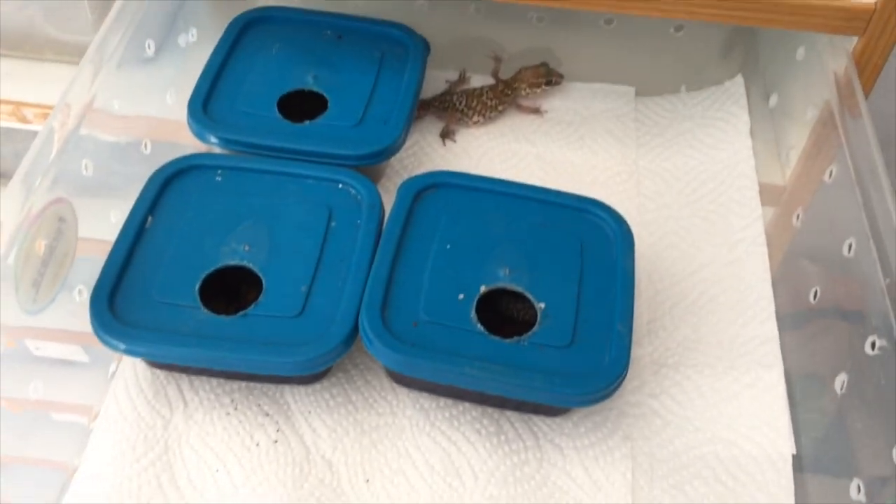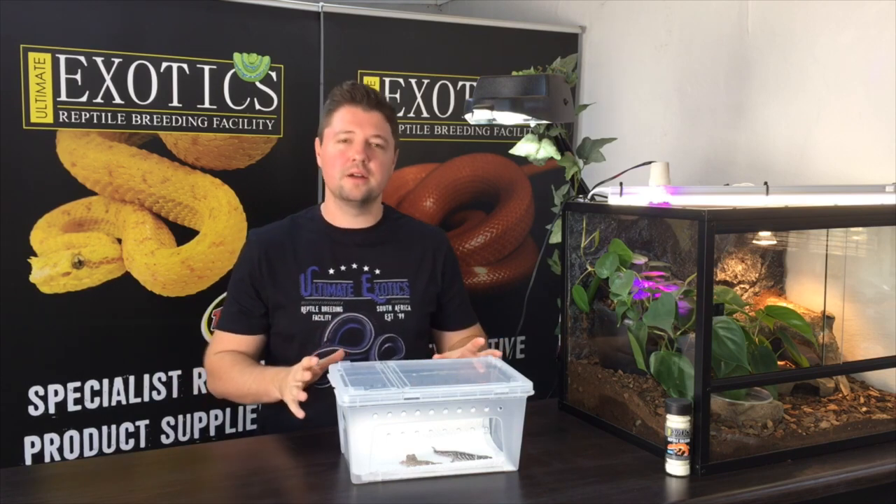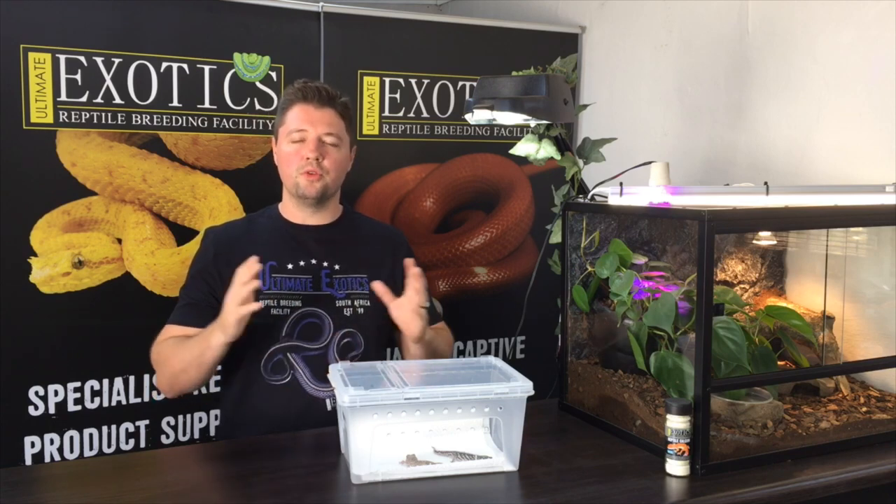Thank you so much for watching this video. I hope you enjoyed learning about these incredible geckos — they're such an underrated species and we hope to see more of them around, along with more morphs and amazing color varieties coming soon. They're an incredible species for reptile keepers interested in geckos. Please hit the like button, leave a comment below, and don't forget to subscribe. We'll see you in the next video!